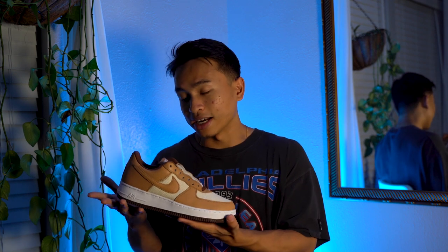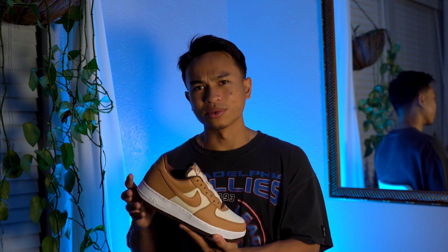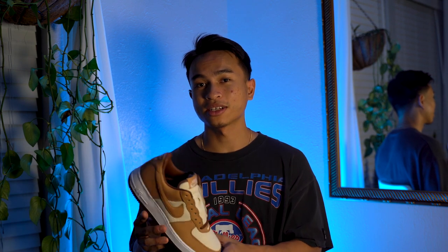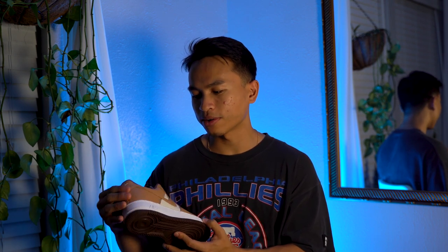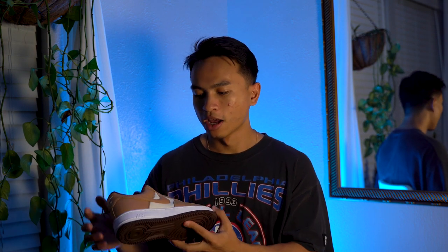I'm telling you guys, I am not hyping the shoe up for no reason. I had no idea these shoes were coming out and I don't even know if these were on anyone's release radar, but these are really nice in hand. Moving into the upper, this is where things get pretty interesting. I'm not exactly sure what color this is — it kind of looks like an almond, like a light brown. There's probably a specific name for it; on the box it might have been something like Underbrush.